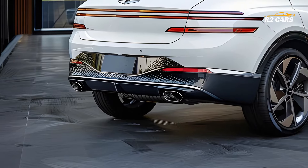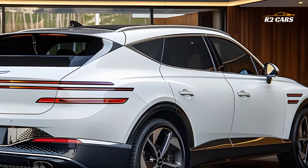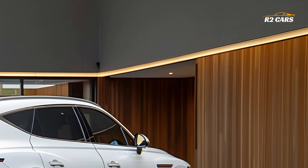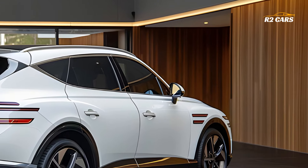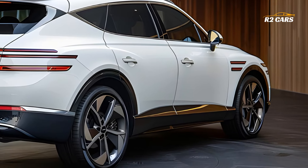Advancements in battery technology and powerful electric motors have made it feasible to achieve greater quietness, faster acceleration, and more range. Genesis created the GV60 with great care to ensure that it is both environmentally friendly and provides an exhilarating ride.